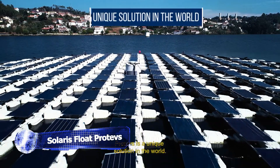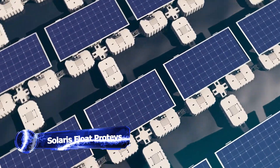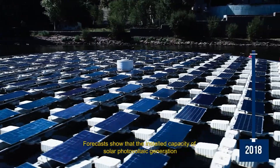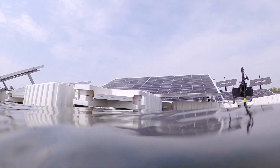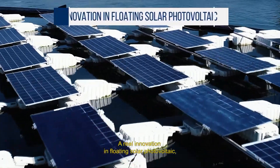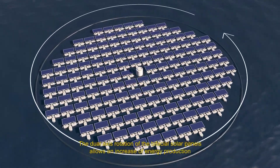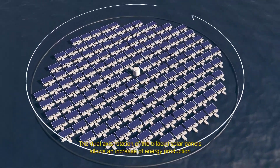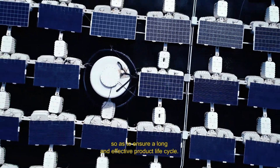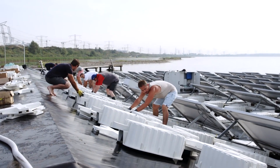Are you tired of conventional solar panels taking up precious land space and not being able to withstand extreme weather conditions? Well, we might have the solution for you. This is Protest, the unique floating photovoltaic solar system by Solaris Flow. Protest is changing the game for clean energy generation, with its unique design featuring modular floating platforms with two-axis tracking for maximum output capacity.